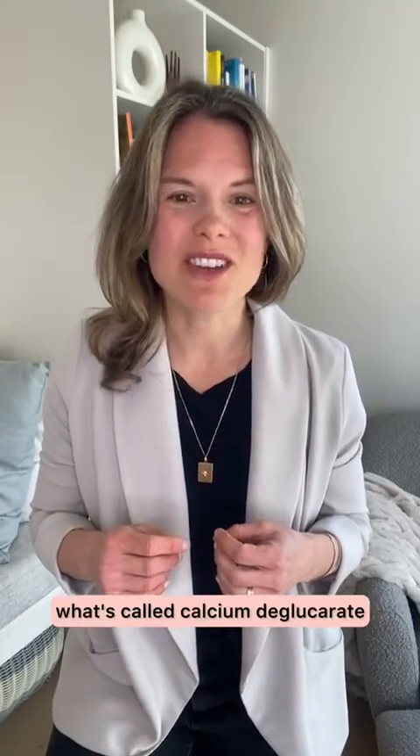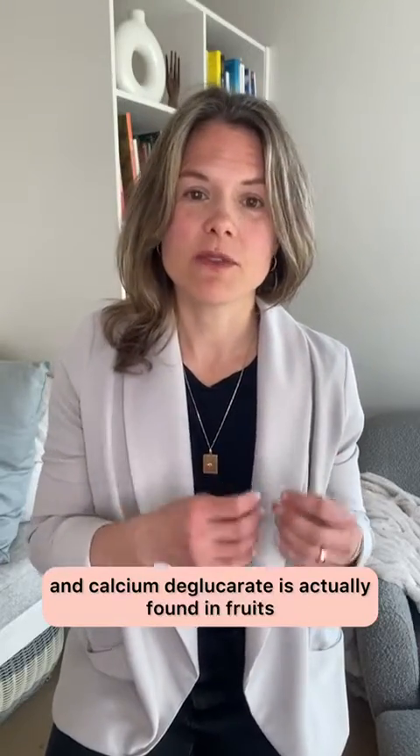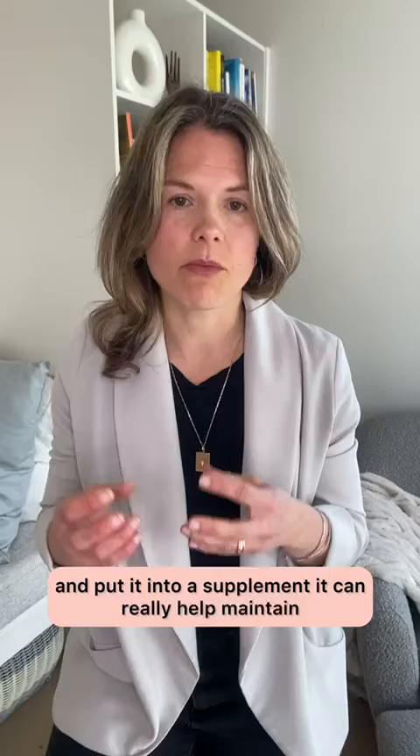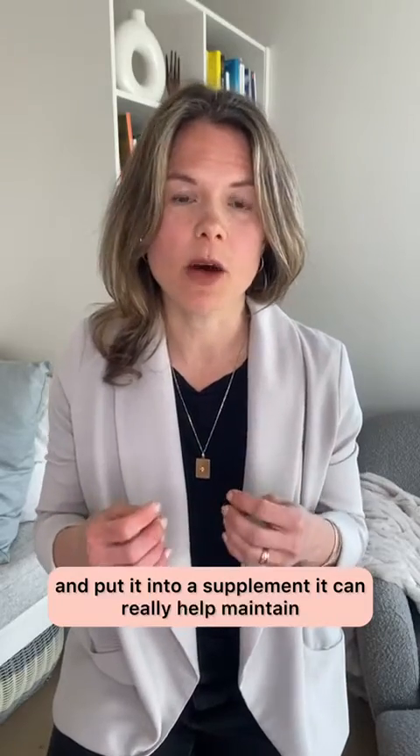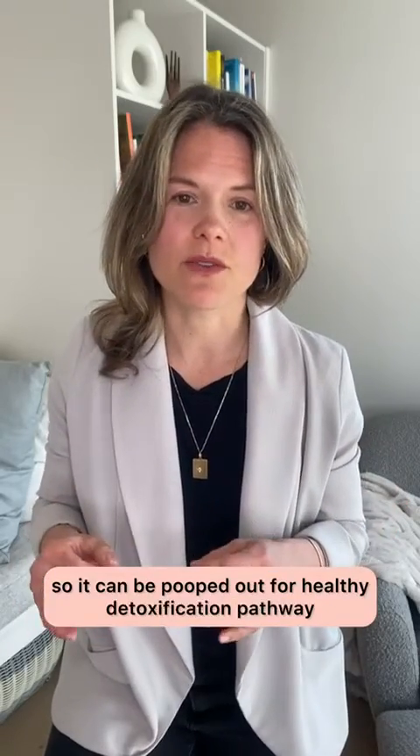Number two is what's called calcium D-glucarate. Calcium D-glucarate is actually found in fruits and vegetables, but when you concentrate it and put it into a supplement, it can really help maintain that estrogen in the gut so it doesn't get reabsorbed into the body, so it can be excreted for a healthy detoxification pathway.